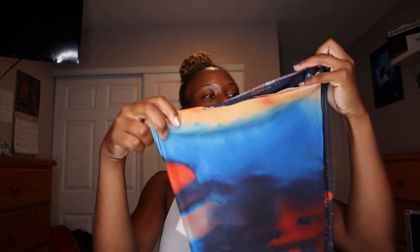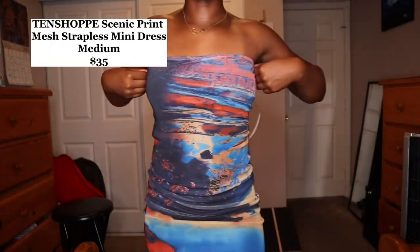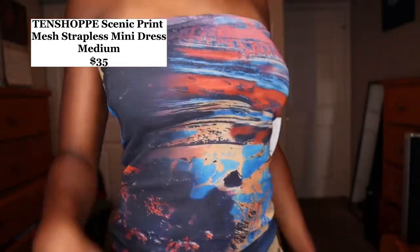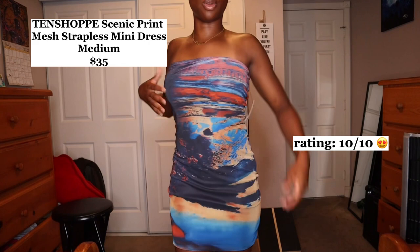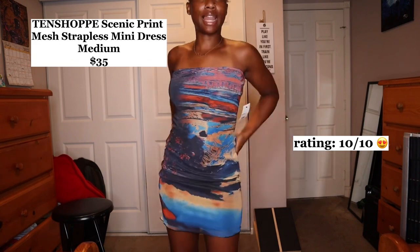The last piece is a dress from 10 Shop for $35, size medium. It's a tulle top but it is so cute — it's giving me like a short sundress vibe. The color pattern is amazing, I don't even know how many colors are in it. This is nice, it's different, and I've never seen anybody wear something like this. I like to be different so this is cute.